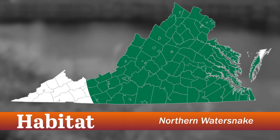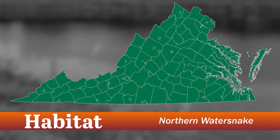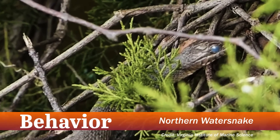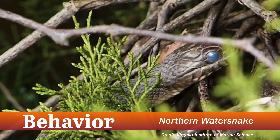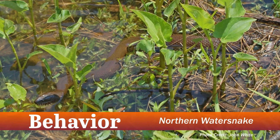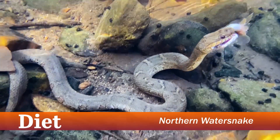The northern water snake is found state-wide in freshwater wetlands, ponds, rivers, streams, and ditches. A common behavior of this snake is that it is often seen basking on rocks and vegetation overhanging water. When in the water, it swims with its body slightly submerged. They primarily feed on fish and amphibians.